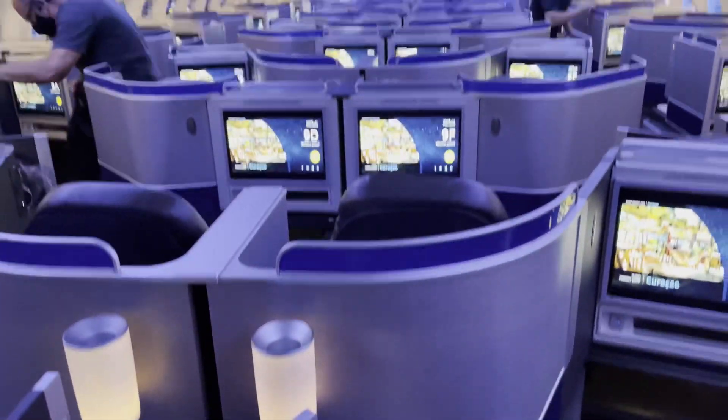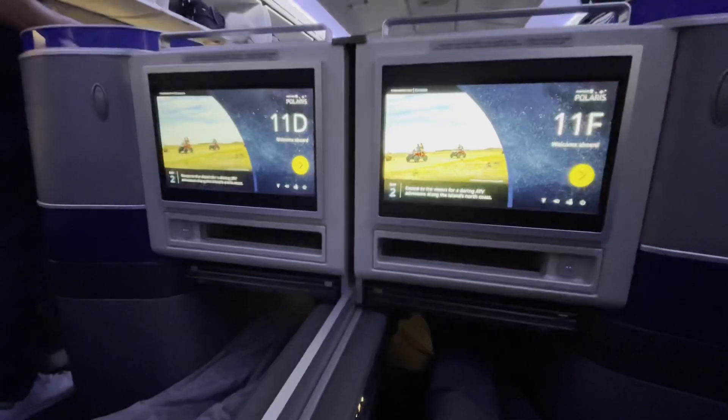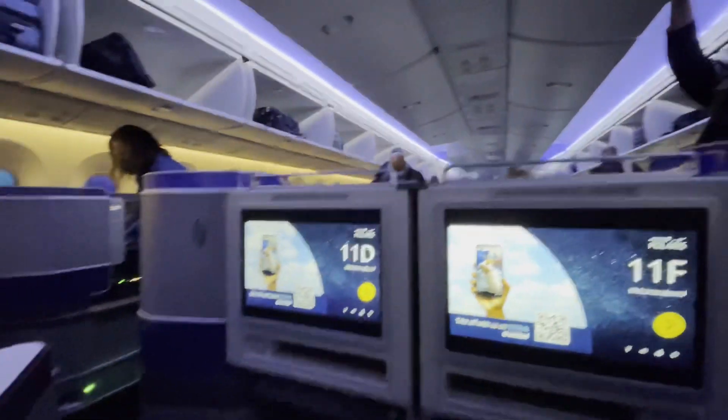We are boarded, going to business class now with Polaris. From the very beginning I can see why this cabin is considered one of the best. The configuration is 1-2-1, which allows for people traveling together to sit on the middle ones. We chose 11-D and 11-A, flying business class Polaris here on United, and today we're going to review how the service is going to go.